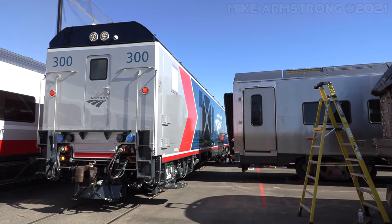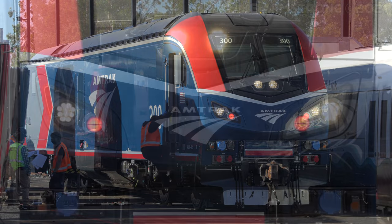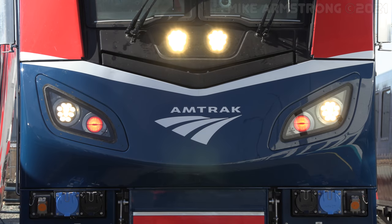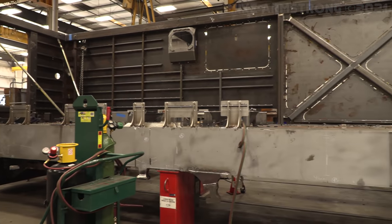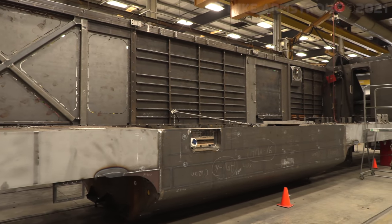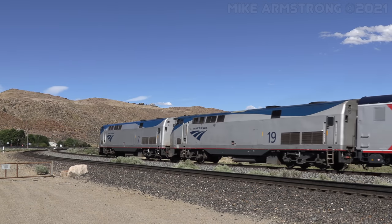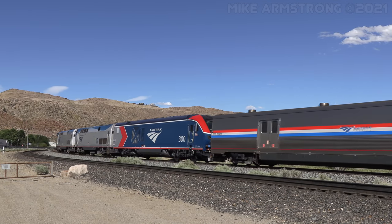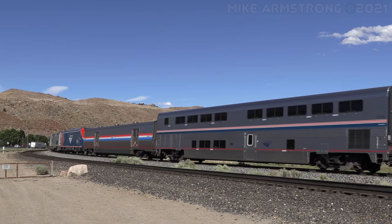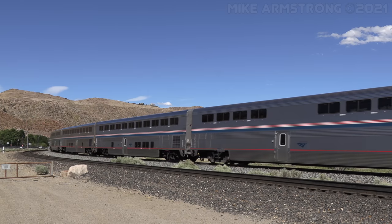Today's video is actually the first in what will be a three-part series. This video will be a first look at the completed ALC42 locomotive, and then the next part, which will hopefully be out next week, will be a behind-the-scenes tour of the actual manufacturing process. Part three will be a journey as we follow the locomotive on its maiden voyage as it is moved on the Amtrak California Zephyr back east for delivery to Amtrak in Washington DC.